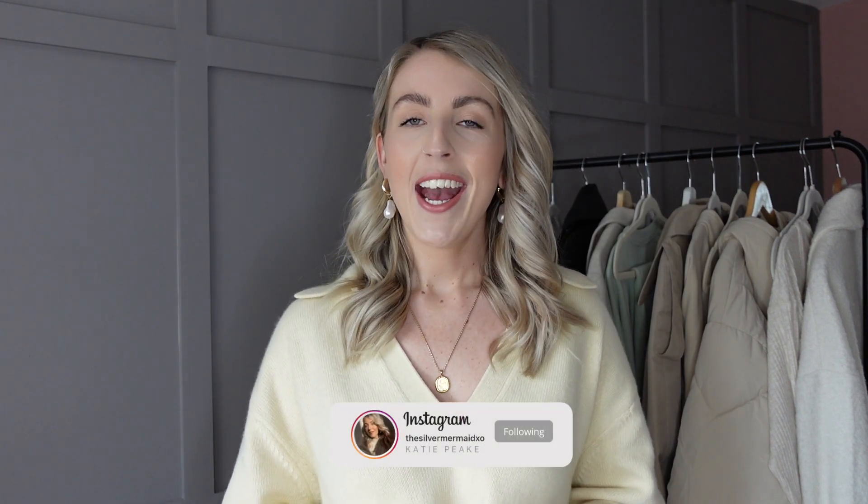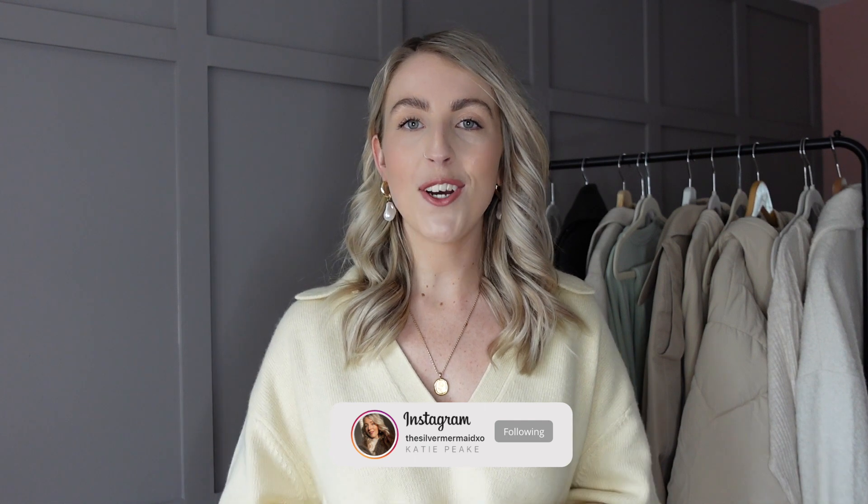Hey guys, welcome back to my channel for a new video. Today I'm going to be styling loungewear. In last week's styling video I did a Converse styling, and I said I wanted to film a loungewear-to-outside video to show you how you can style your loungewear from in the house to going for a walk, getting a coffee, or doing your food shop - and how to get maximum wear out of your loungewear sets.